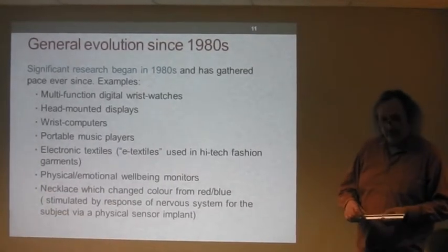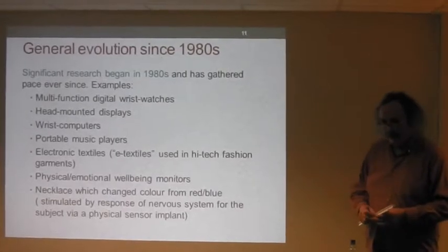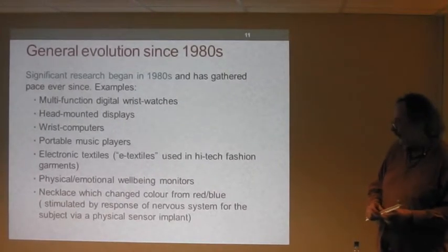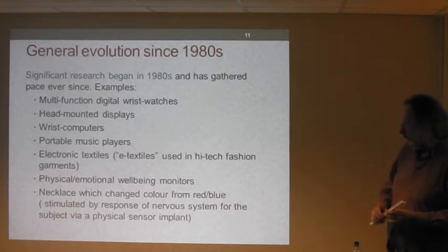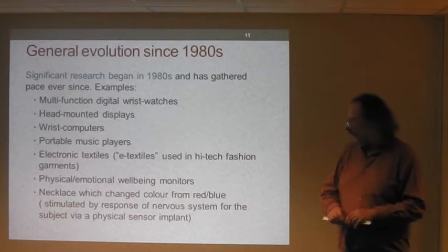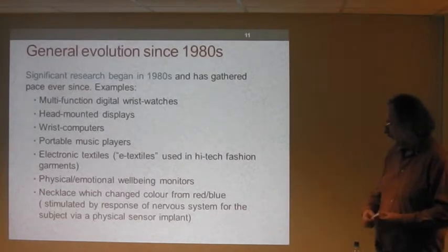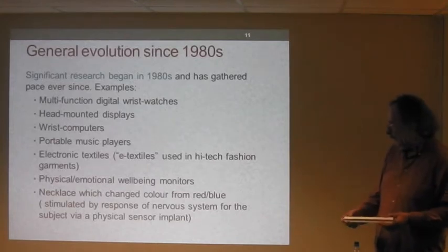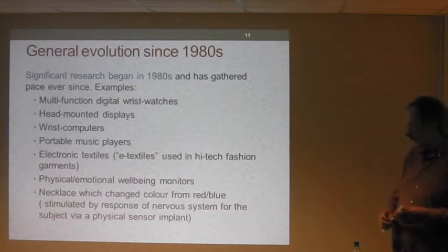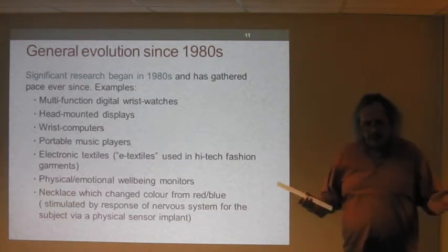Examples of developments include multi-function digital wristwatches, head-mounted displays, wrist computers, portable music players, and electronic textiles — showing how you can make high-tech fashion items. There are also physical and emotional wellbeing monitors, which are quite popular at the moment, and even a necklace which changes colour from red to blue depending on the mood of the wearer.